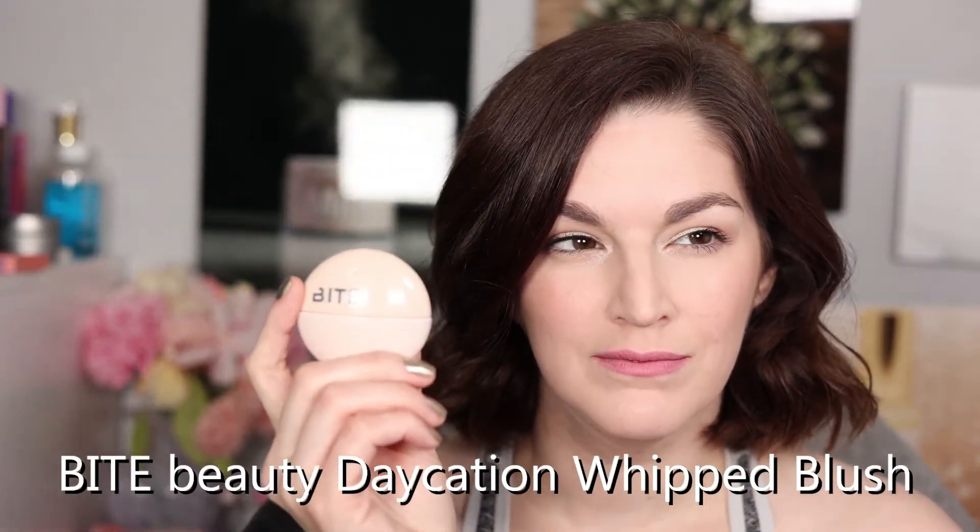Let's dive in. First of all, the Bite Beauty Daycation Whipped Blush. This has gotten a lot of buzz on the internet — I got it in the shade Watermelon Marge. It's gotten buzz mostly for its packaging; it's very unique, very different, very cute. When it's open it's interesting, and I got this in the mail a few days after my surgery. It made me laugh so hard it hurt — I don't think they quite thought out this part of the packaging. When it's closed it's very cute.